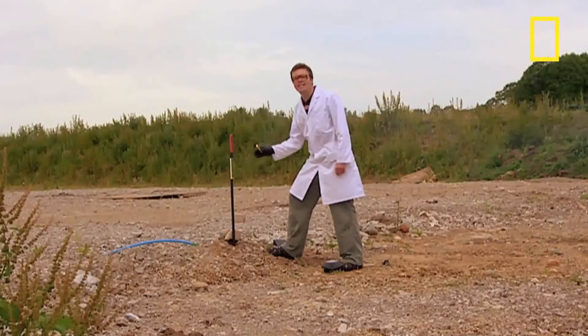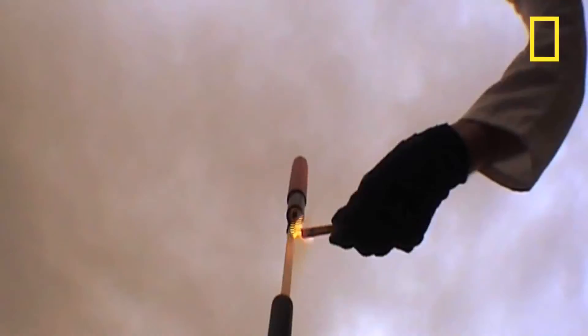Whereas with a rocket the solid fuel is at the bottom, so when you ignite it the uncontained release of energy propels the rocket skyward.